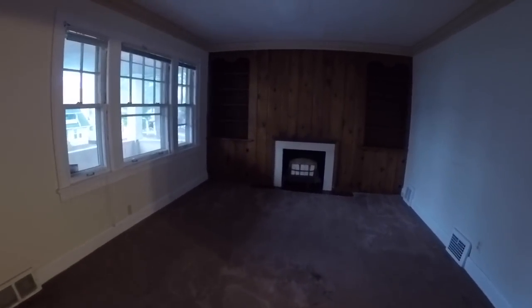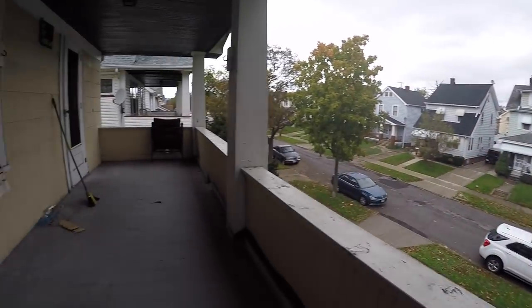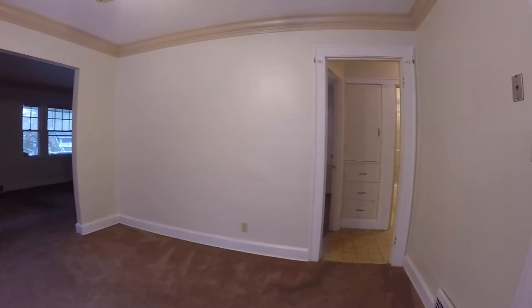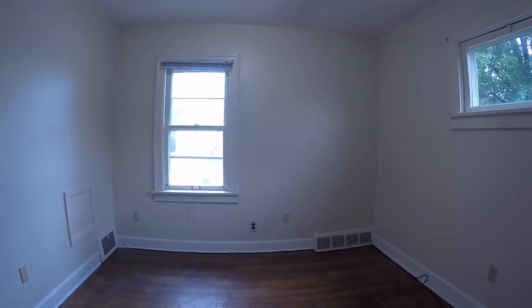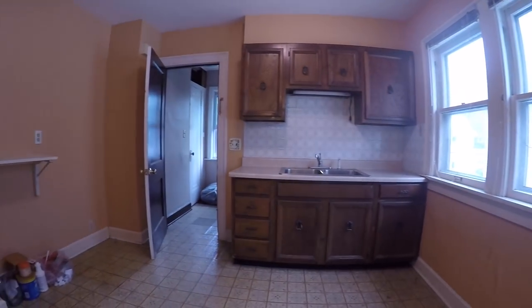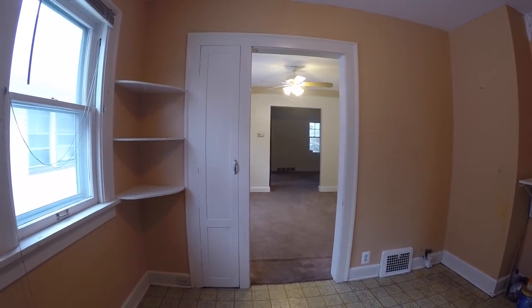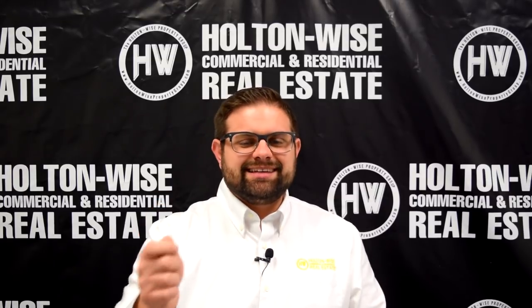As we walk upstairs to the vacant unit, you can see that this unit is pretty close to being rent ready. Now this building is currently owned by a private party seller. Holton Wise is not managing this property for them — they have been self-managing it. So we have not sent in the Holton Wise maintenance team for the complete safety checkup. But from all the footage that we have here, I can say that this unit is very, very close to being rent ready. We'll want to send in the Holton Wise maintenance staff after we close just to make sure everything is totally buttoned up. There could be a leak somewhere we don't know about just yet, or perhaps a window doesn't open — just minor things.